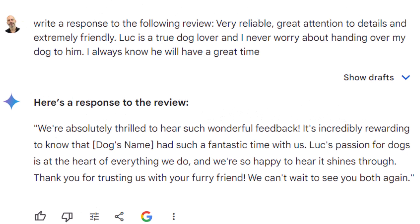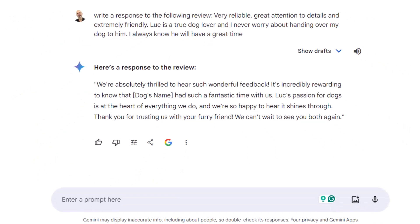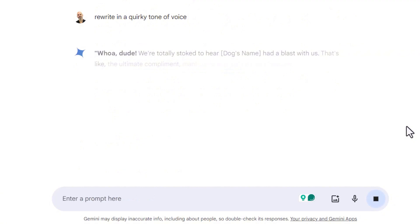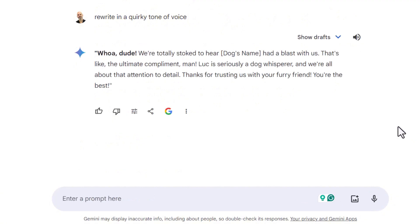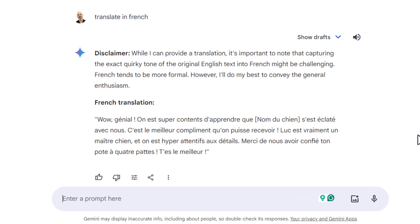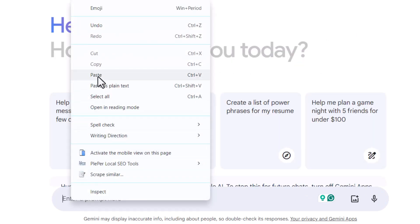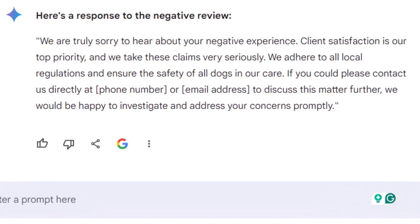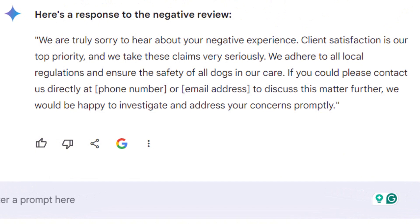Next, let's ask Gemini to rewrite the response in a quirky tone of voice. The result is also very good, although it seems a little bit short. Now let's test how it handles languages by asking Gemini to write the response in French. I can vouch — this is very good indeed. What about answering negative reviews? In this scenario, Gemini really stands out.